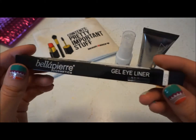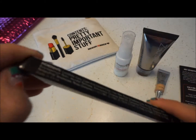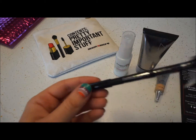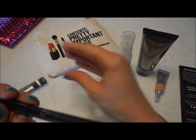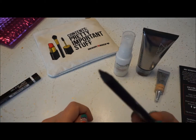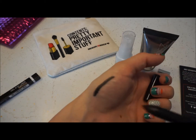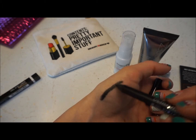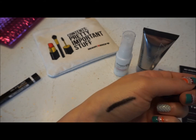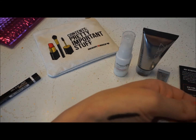Next up — Bella Pierre Cosmetics Gel Eyeliner in Ebony. I love eyeliner and I love trying new ones. I use gel probably most often. Let me swatch it here where there's no lotion. It goes on super smooth and very dark — looks good to me. I will try this out tomorrow.